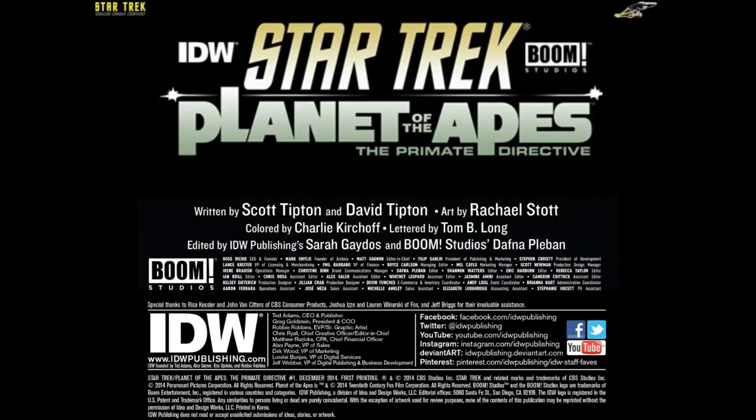Issue number one, published December 2014: Star Trek and Planet of the Apes: The Primate Directive. Writers David and Scott Tipton, art by Rachel Stott, colors by Charlie Kirchhoff, letterer Tom B. Long, editor Sarah Gatos, and the Boom Studios editor is Daphna Plebin.